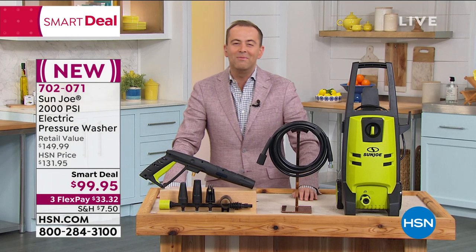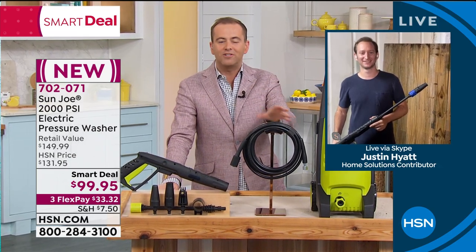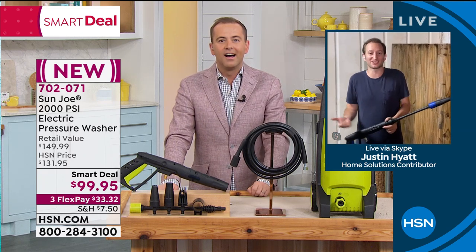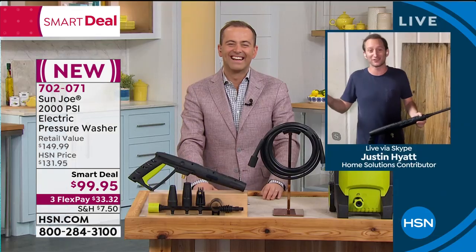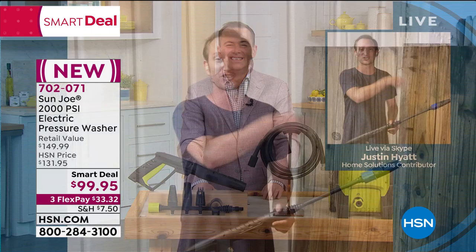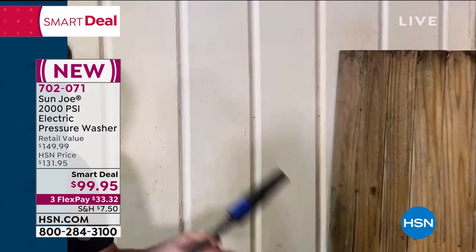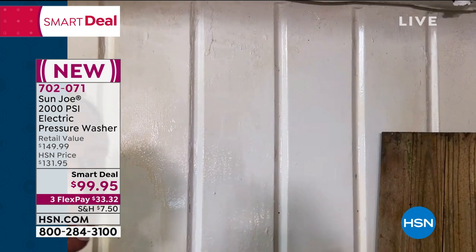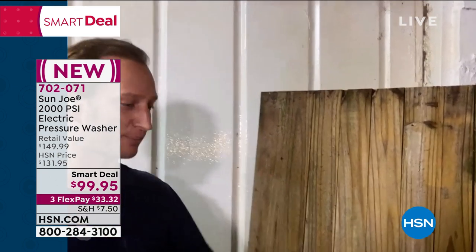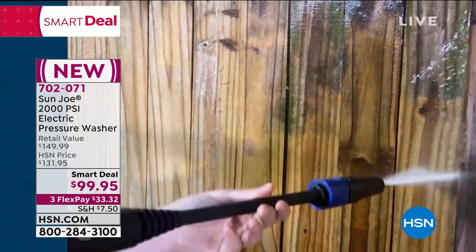Justin Hyatt is joining us live from his home. Justin, you know better than anybody this is a rarity to see this power of performance at under 100 bucks. When they sent it to me, I lifted up the box and didn't even think it was a pressure washer inside. I opened it up — it's so compact, it's so small. 2,000 PSI! I have the adjustable nozzle — I can adjust this from the fan all the way to that laser spray just by twisting the nozzle. How about your fences? Don't get a new fence, get a pressure washer. See that fan? I'm going to slowly turn it into that nice spray and it's going to take years off my fence.